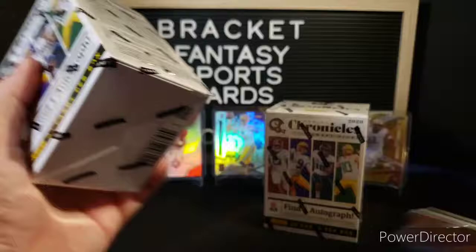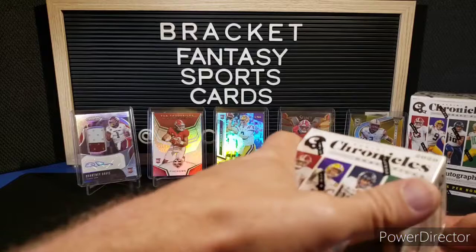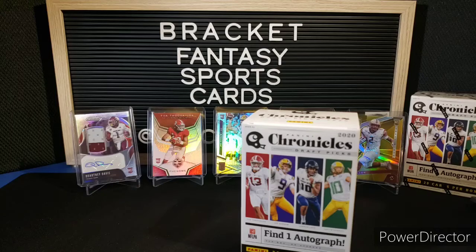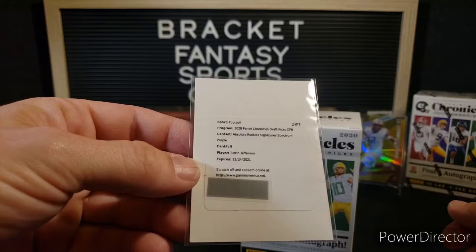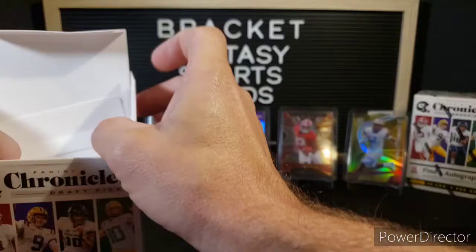Lucky to get these two, so we're just going to rip into these and see what we got. In the background we have some of our hits from our Hobby Box of Chronicles — a Joe Burrow, two Tuas, a Courtney Davis RPA, and an AJ Dillon Spectra out of 10. Pretty nice hits. We also got a nice redemption for Justin Jefferson, so we did pretty well out of there. Hoping we can get a couple extra nice things out of here.